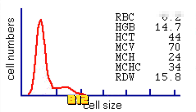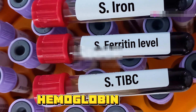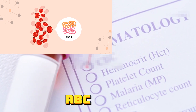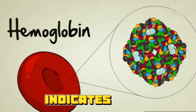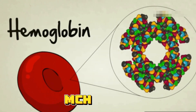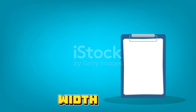A low MCV suggests microcytic anemia, often due to iron deficiency. A high MCV might indicate macrocytic anemia, potentially caused by vitamin B12 or folate deficiency. Next is mean corpuscular hemoglobin, or MCH, which tells us how much hemoglobin is in each RBC. Normal MCH ranges from 27 to 33 picograms. Low MCH indicates hypochromic anemia, often due to iron deficiency; high MCH can be seen in macrocytic anemia.